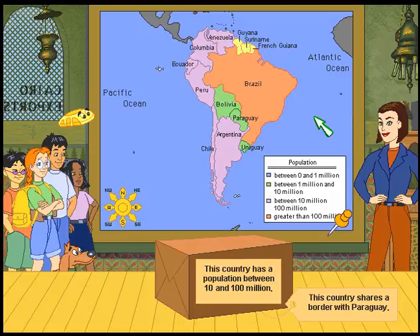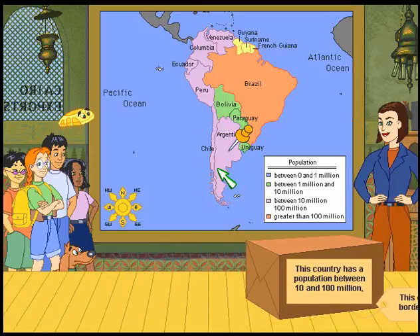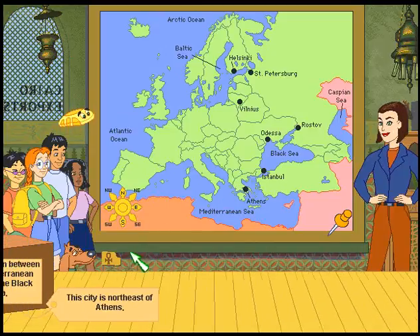Now we're looking at population. This map isn't that accurate now since, you know, more people. This country has a population between 10 and 100 million. This country shares a border with Paraguay. We're looking for a purple country. Your skill is exceptional. I guess I should have known it was a bigger country.